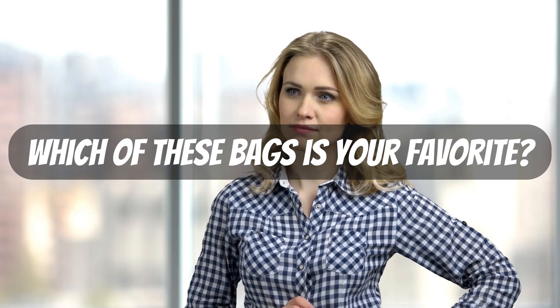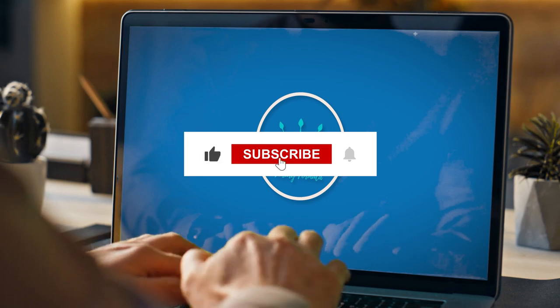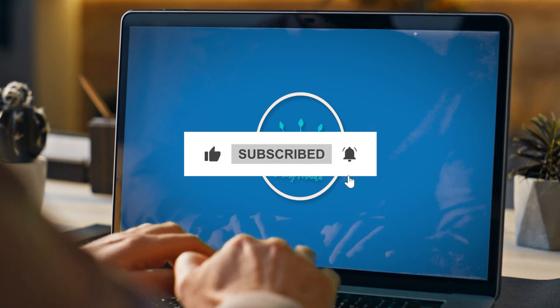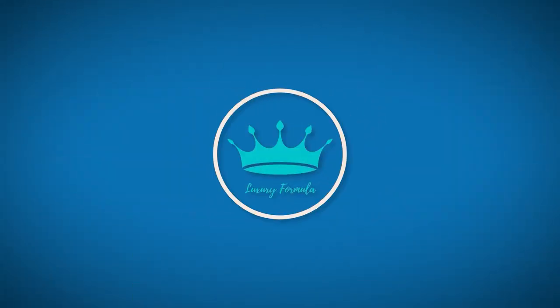Which of these bags is your favorite? Leave a comment below to let us know. Don't forget to like, share, and subscribe to this channel. Also, please click the notification bell for more updated videos like this. See you in the next video. This has been Luxury Formula.